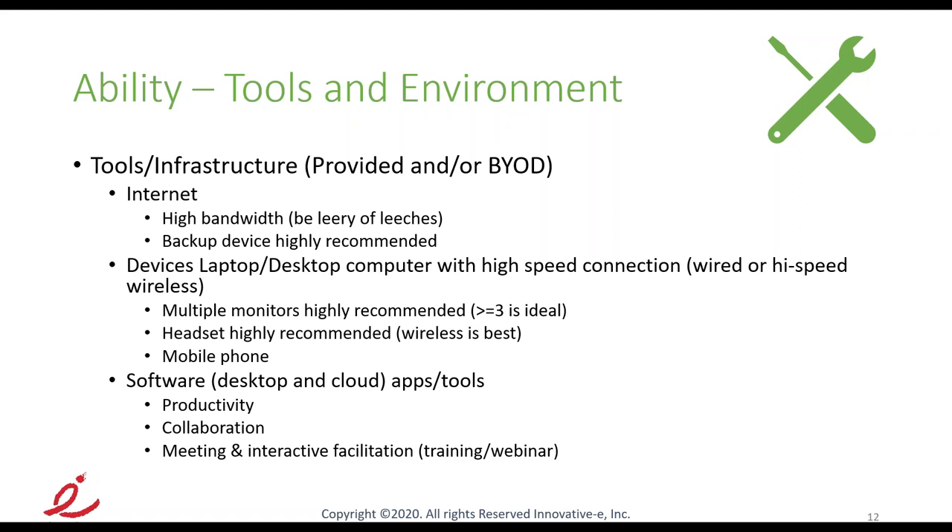Of course you need a mobile phone — almost goes without saying. These things might be employer-provided or BYOD — bring your own device. There's also productivity software like Office 365 or G Suite from Google, which parlays into collaboration components where you can do coauthoring, share files, and so on. Then there's meeting and interactive facilitation software — it's really critical to know the feature functions. And for interactive facilitation like polls, figuring out the right software for each application is important because they're not one size fits all.